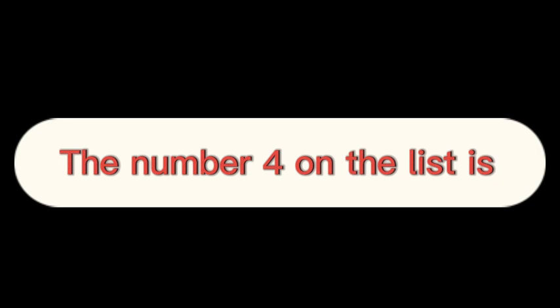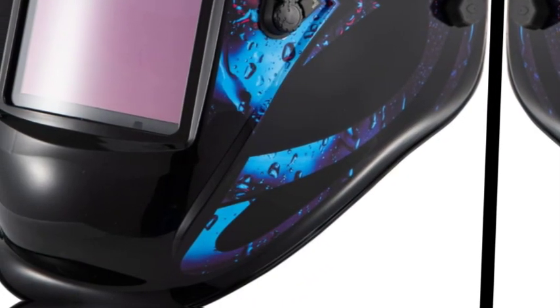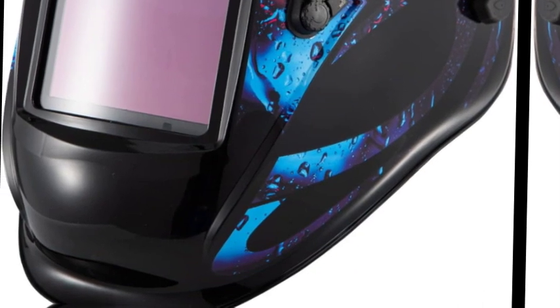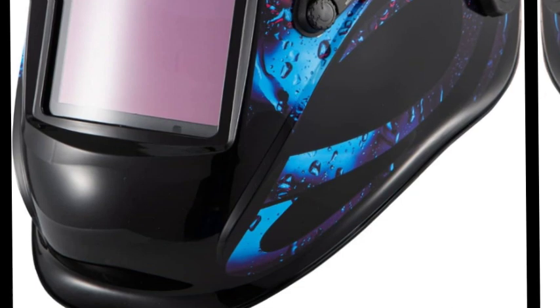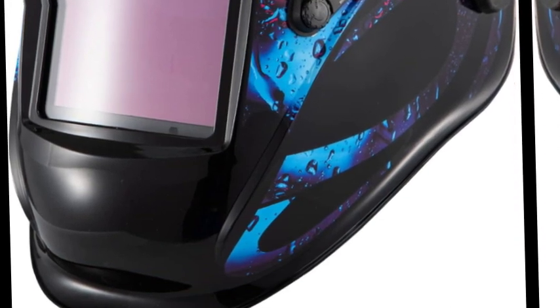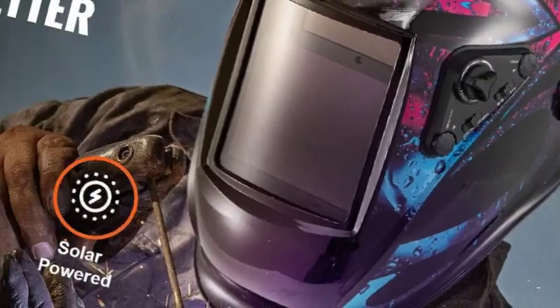The number 4 on the list is Vever Welding Helmets. Auto darkening true color lenses switch from light to dark in 1/30,000 of a second, with 4 arc sensors so you will be ready to weld confidently. The Vever welding helmet also effectively blocks UV and IR radiation to protect your eyes.